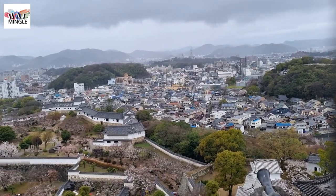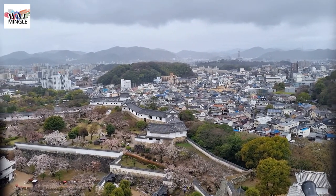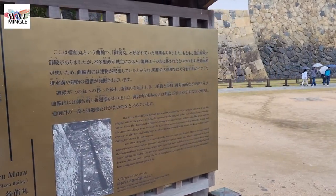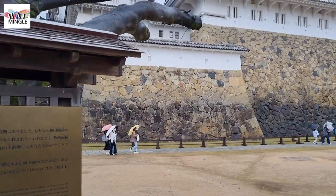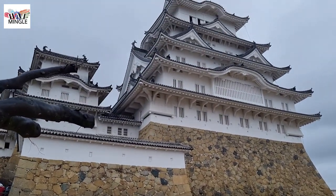When you're up on the top floor of the castle tower, you'll be treated to a breathtaking view of the entire city of Himeji — it's absolutely spectacular. Once you've made your way to the top, simply head back down the stairs and exit. That will lead you to Nishinomaru Square, right in front of the castle tower, where you'll have the chance to admire the grandeur of Himeji Castle gleaming in its majestic white from different viewpoints.